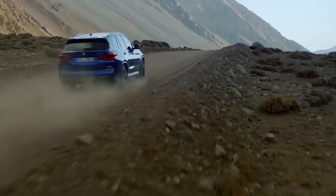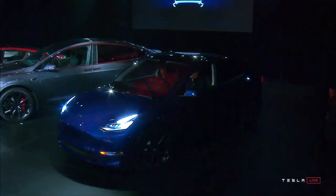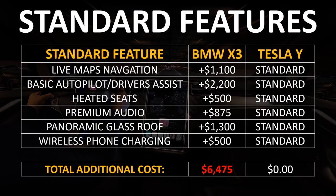First, let's start with standard features. For this comparison, we're using BMW's X3 Sports Activity Vehicle versus Tesla's Model Y. Here are features that come standard on the Model Y that must be purchased as extras on the BMW X3: live maps and navigation costs an extra $1,100; driver assist safety features similar to Tesla's free basic autopilot cost around $2,200 extra; heated seats are an extra $500; a premium audio system is $875 extra; a panoramic glass roof is an additional $1,300; and a wireless phone charger is an extra $500. Adding all this up comes to almost $6,500 extra just to match some of these basic features.